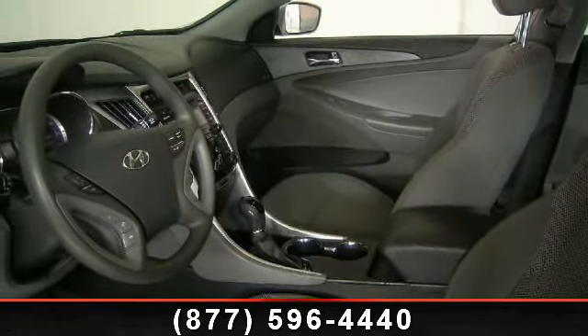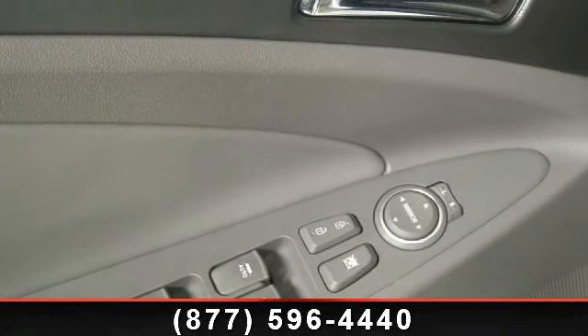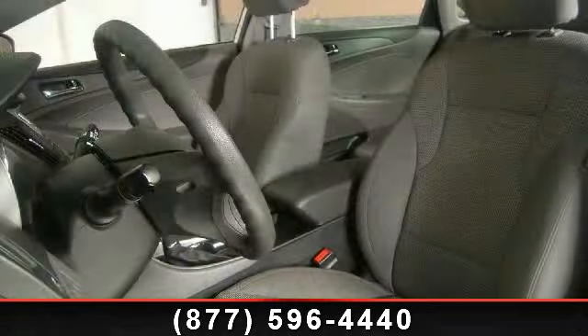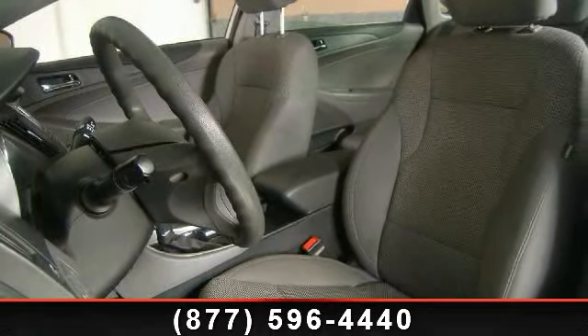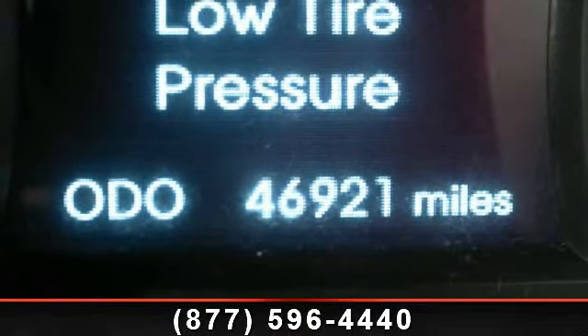This vehicle's top features include anti-whiplash front head restraints, body color bumpers, tilt steering wheel, outside temperature display, dual front side impact airbags, passenger vanity mirror, delay off headlights, and chrome window belt line moldings. If you are looking for a solid pre-owned car, this might be the one.